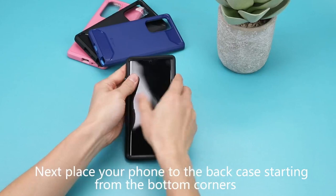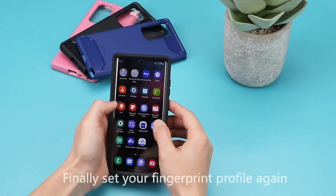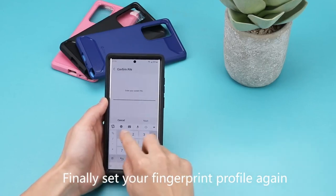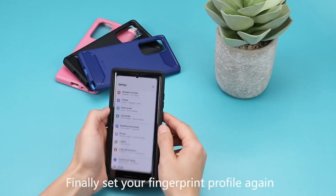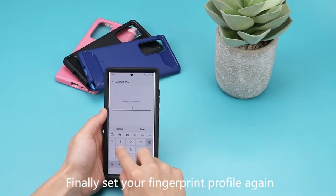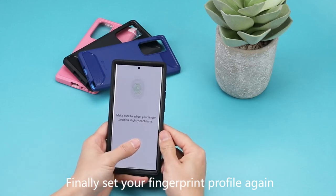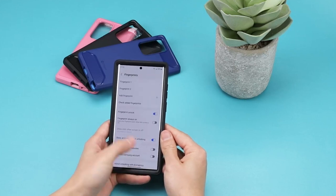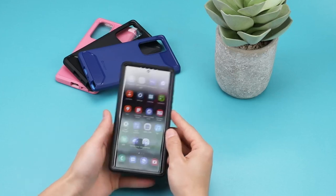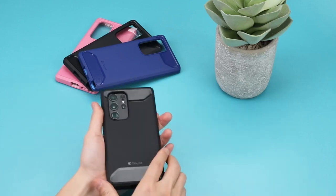Made from a blend of hard PC and soft TPU materials, it not only defends against daily wear and tear but also prevents fingerprints and grime from building up. The slim, modern design perfectly hugs your phone, making it look sleek and stylish without adding unnecessary bulk. Precise cutouts give you easy access to all buttons and ports. This case truly delivers on its promises, providing peace of mind during drops and keeping the phone looking as good as new. If you're looking for a blend of style and protection, this is a must-have accessory.